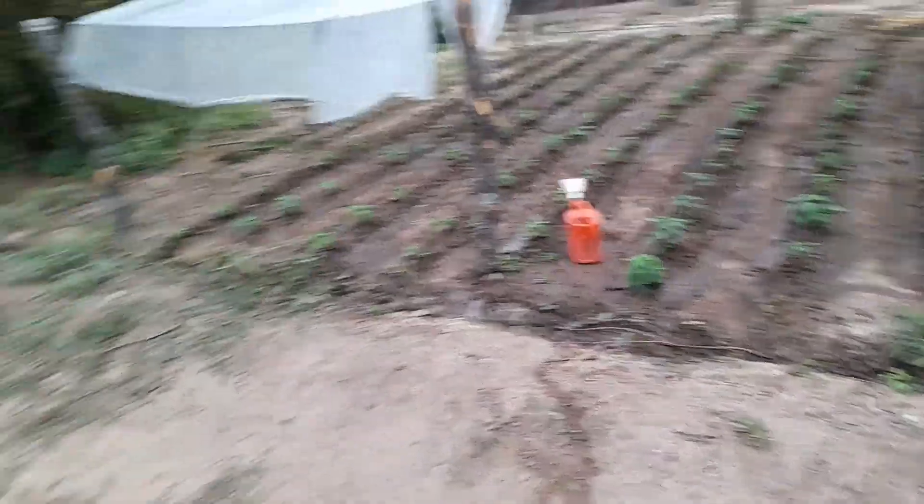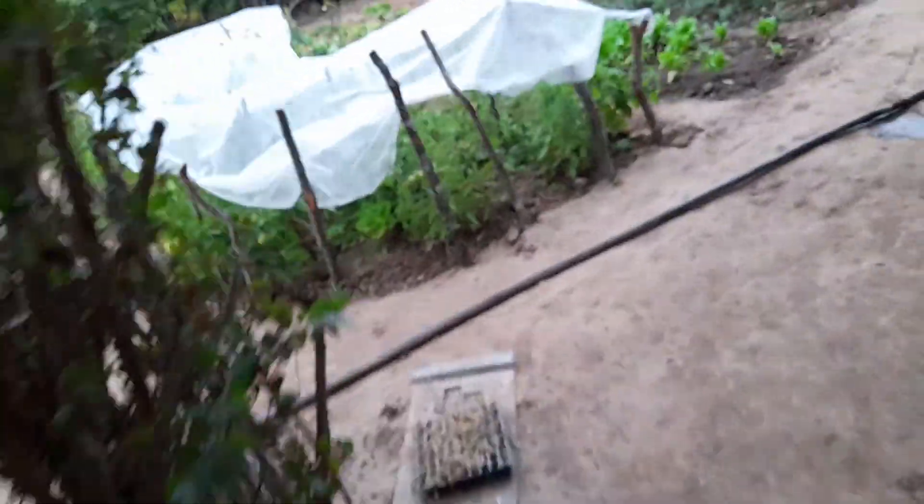These are peppers. The roof is to prevent the frosts that are about to come. A bit of fruit. All of this is thanks to having water.